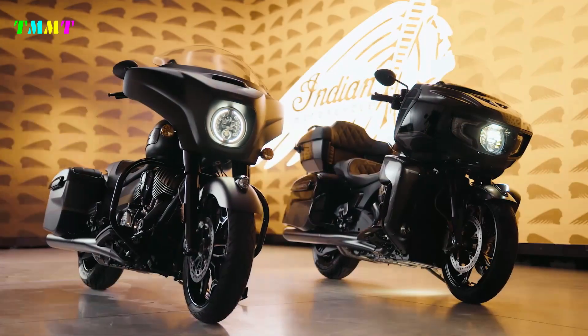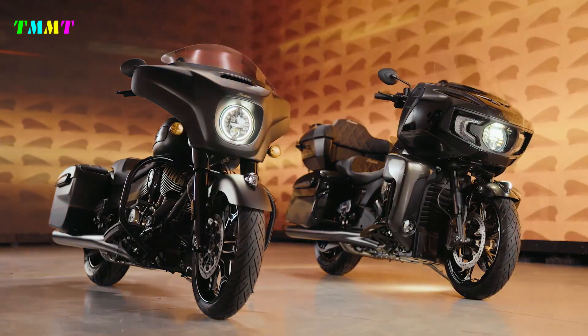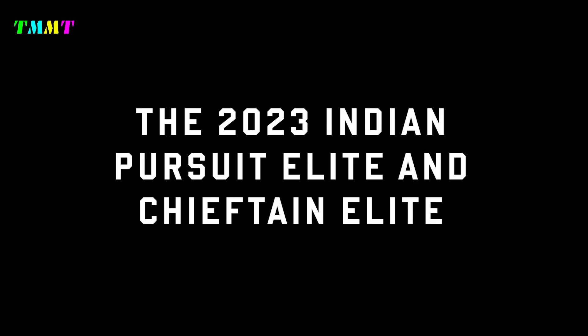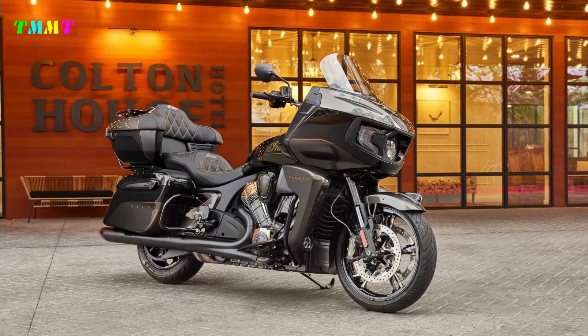Back in February 2023, we got a strong indication that an Indian Motorcycle Pursuit Elite was on its way, thanks to Australian certification documents. At the time, we noted that past announcements of new additions to Indian's Elite lineup have historically occurred between February and June of any year that they're introduced. That's what we reasoned would likely happen with the Pursuit Elite as well.